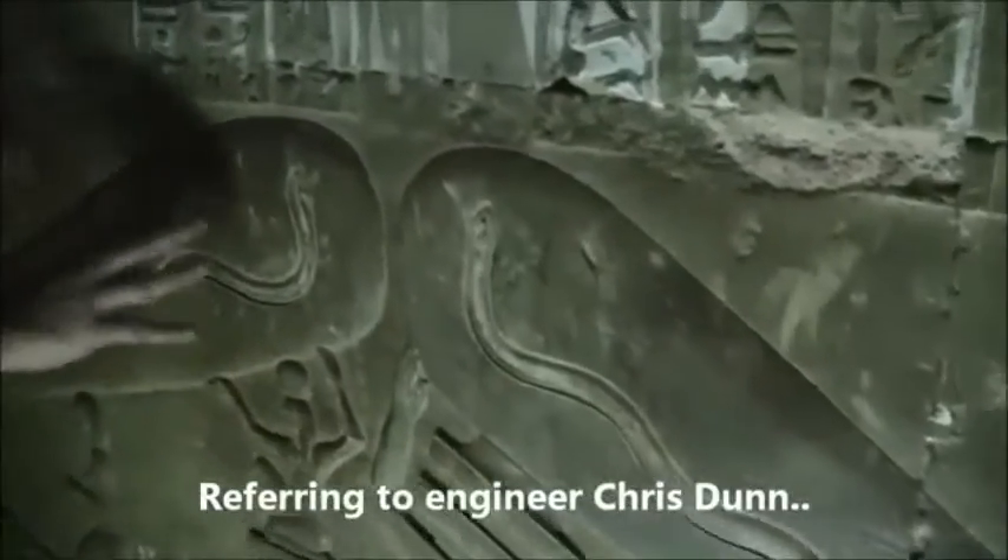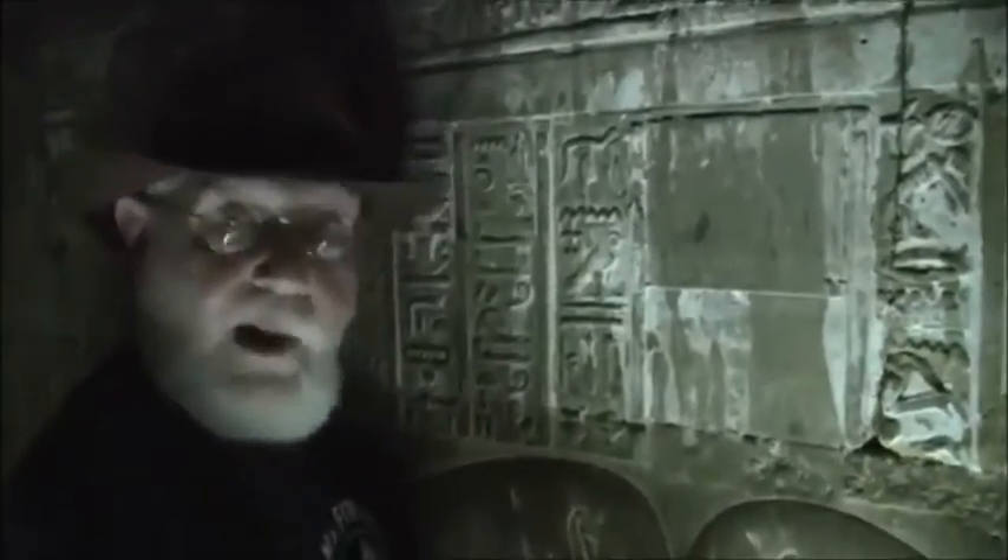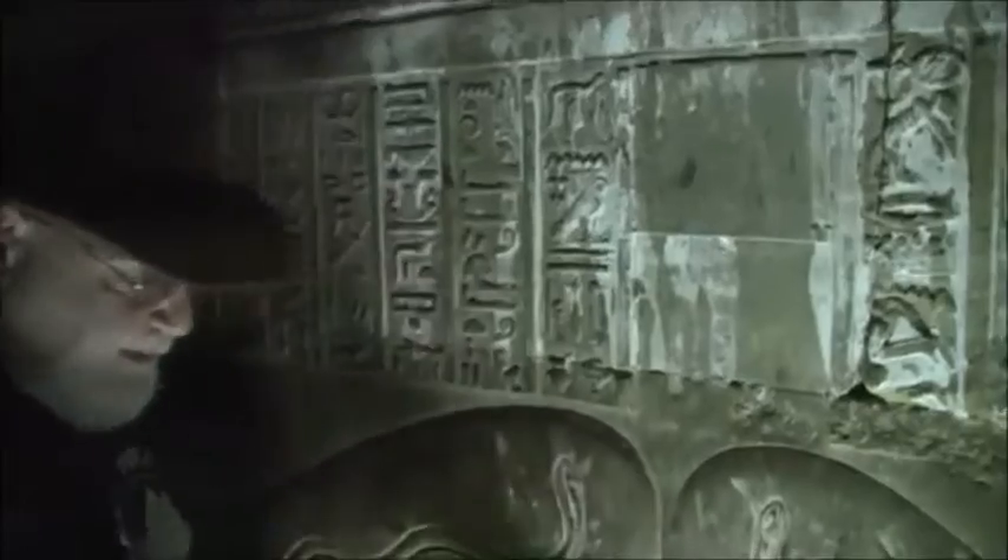Showing here what Chris first pointed out in 1998 in the Giza Power Plant — this is a Crookes tube, obviously. Some people will say that this is just symbolic. Why does it have to be symbolic? It shows a knowledge of electricity that was there.